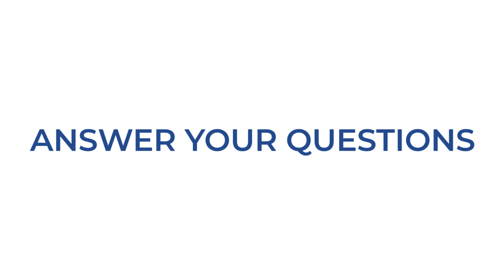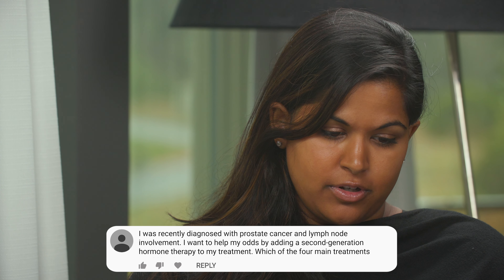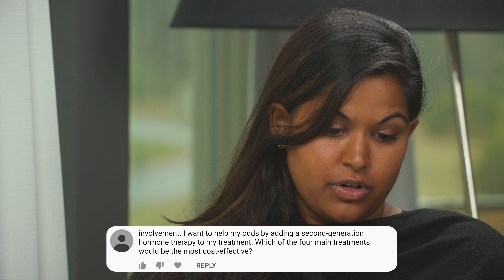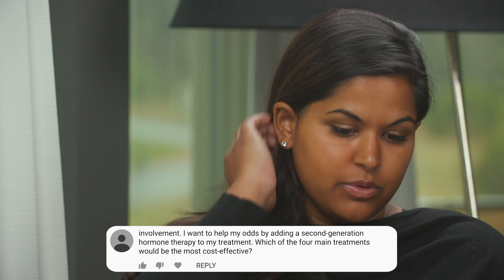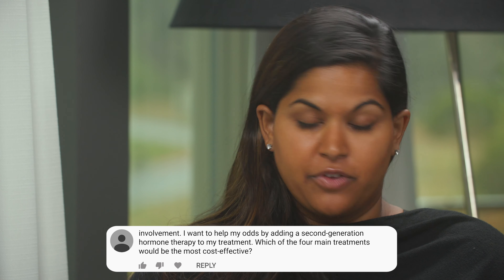This next patient was diagnosed with prostate cancer with lymph node involvement. They want to add a second-generation antiandrogen — Zytiga or something like that — to increase their chance of cure. It doesn't matter which of the four would be used. They have seen Xtandi used and it seems pretty expensive. They're wondering if Zytiga, Xtandi, Erleada, or Nubeqa have as much efficacy.